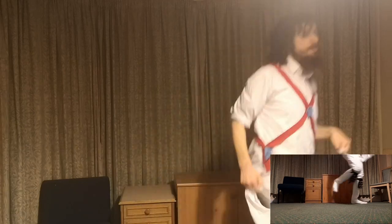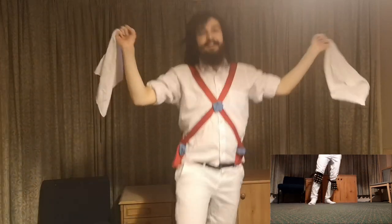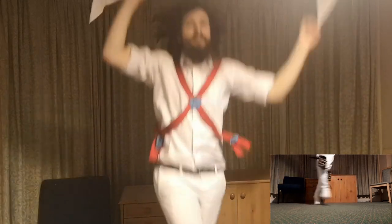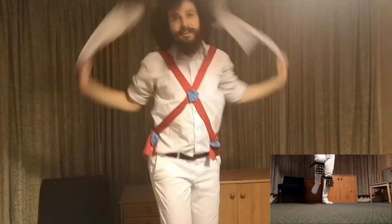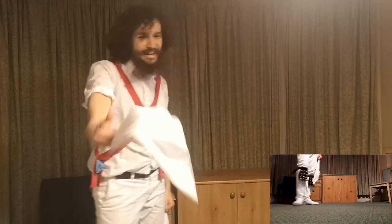Leap. Leap. Leap. Awesome work! Well done!